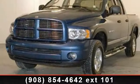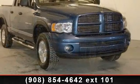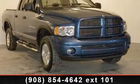Step into the 2004 Dodge Ram 1500 SLT. If you are looking for an automobile with great features, look no further.